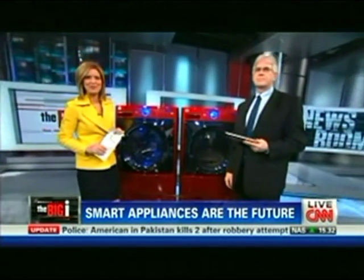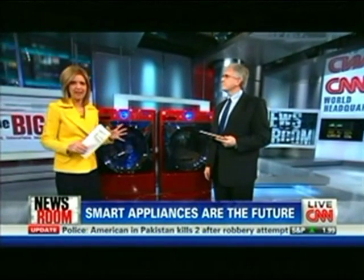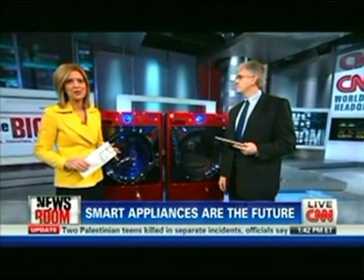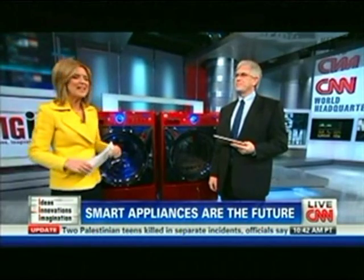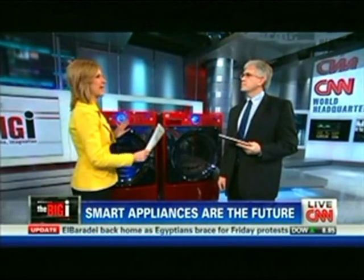Here in the studio, we have Martin Olson from Kenmore. He's the product development manager. They've developed a brand new technology called Kenmore Connect. It's won several awards, including a Consumer Electronics Show Innovation Award and a Popular Science Best of What's New Award. Tell us about the technology and what it does and how it connects us.